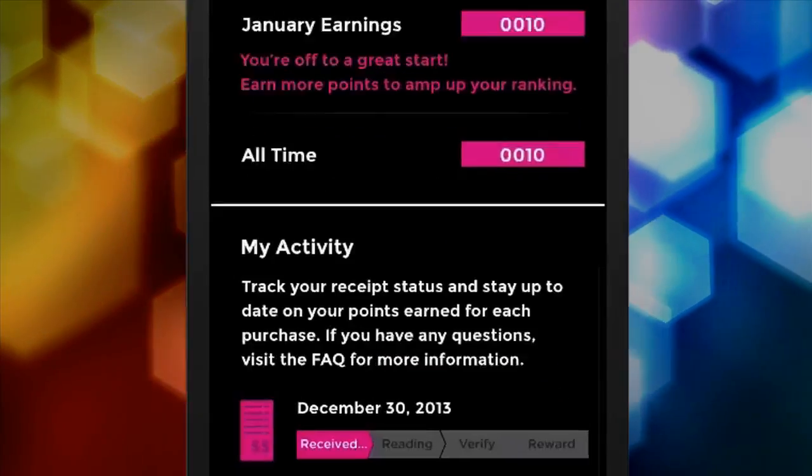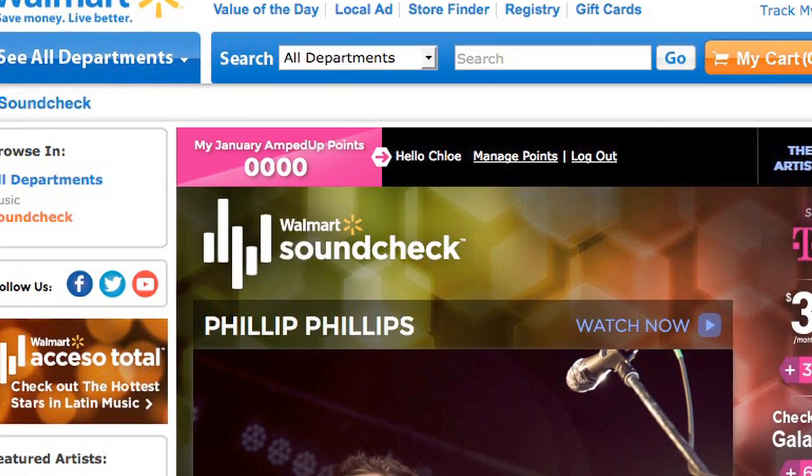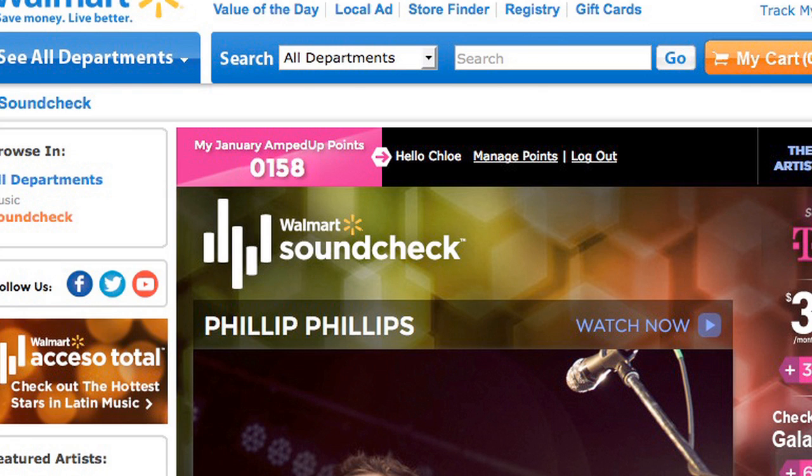Once you submit, you can follow your photo as it moves through the validation process in just minutes. Watch your points rack up as they are credited to your account. No mail-ins, no downloads, no circling receipts, and best of all, no waiting.